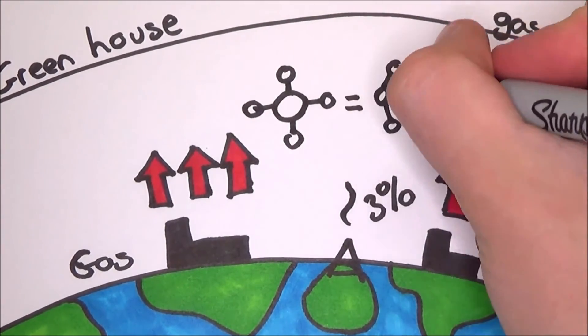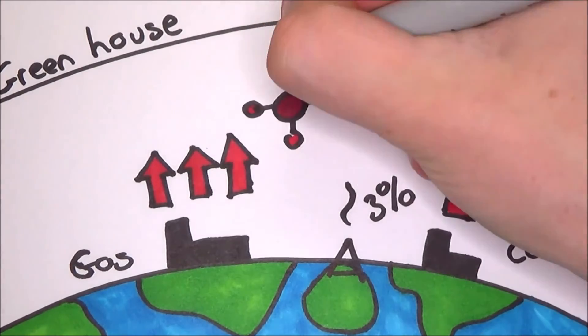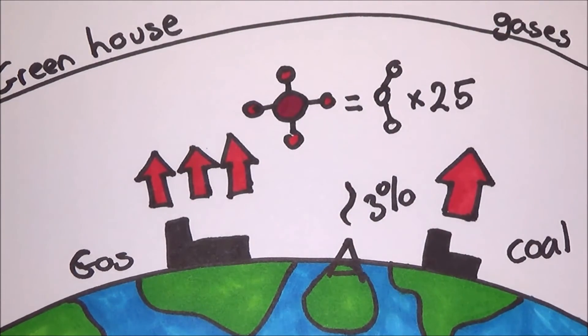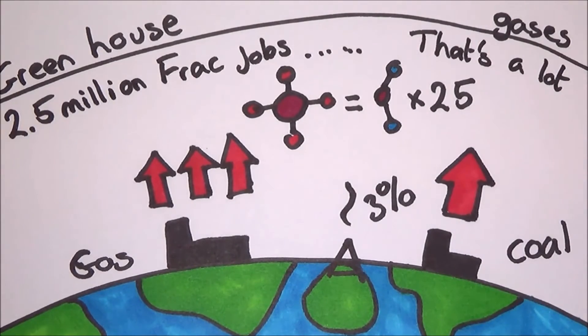As mentioned, when the companies are collecting the gas there is a 3% loss rate. What they are extracting is methane, which is 25 times more potent than carbon dioxide. Multiply that by the 2.5 million fracking jobs done across the world — a million of which are in the US — and that is a lot of methane being released into the air.